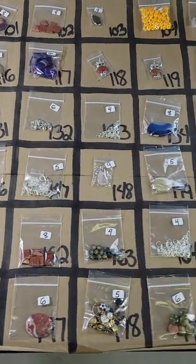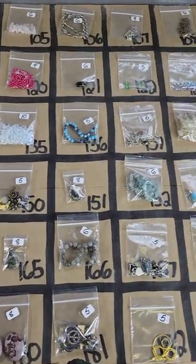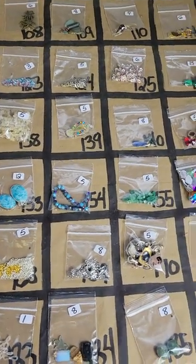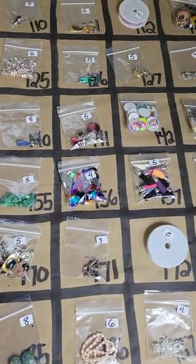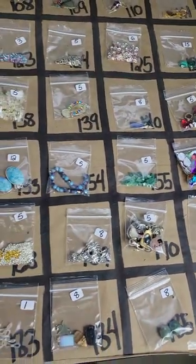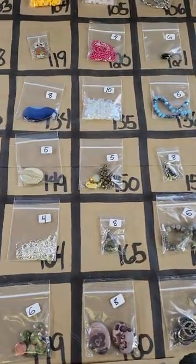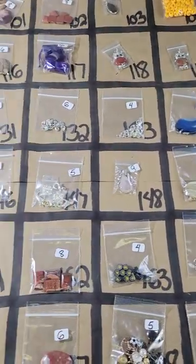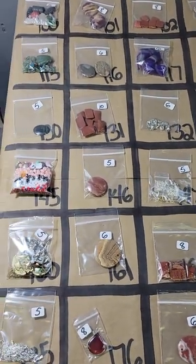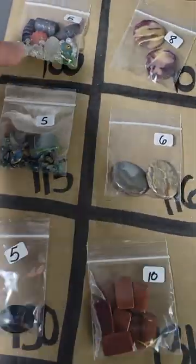Hi everybody and welcome to my pop-up video. On the board today I have the second of the rotating jewelry making pop-ups. I was going to try and do this yesterday but didn't have any time. Today is Wednesday — happy Wednesday, good morning! We're going to go through these pretty quickly. Any questions, reach out to me on Messenger or post in the comments below. First to claim it in the comments below gets the item — that's the rules of the pop-up show. Let's get started.